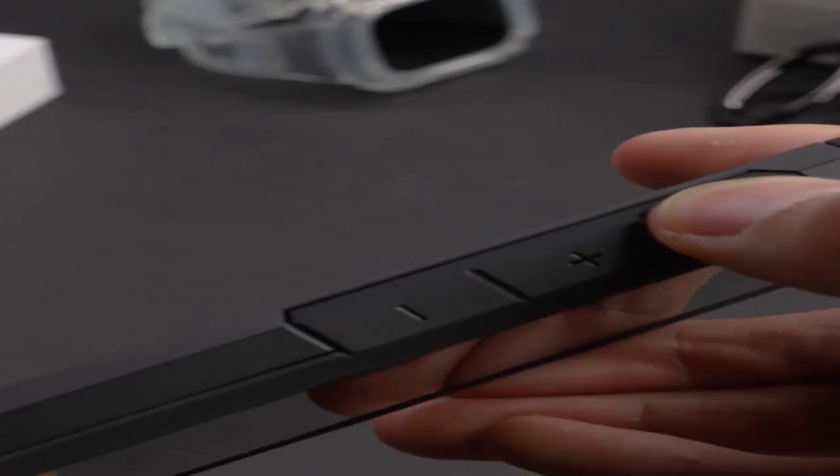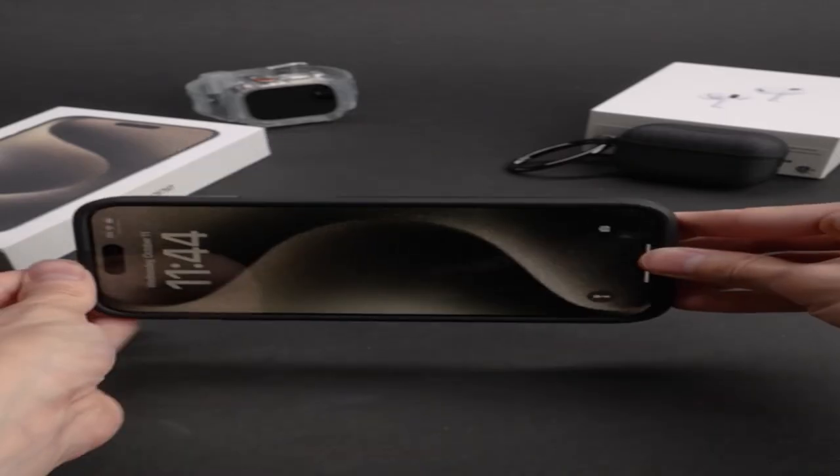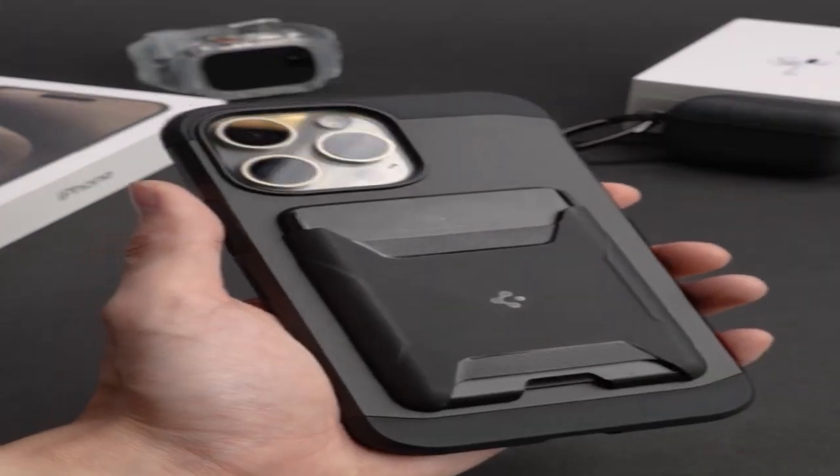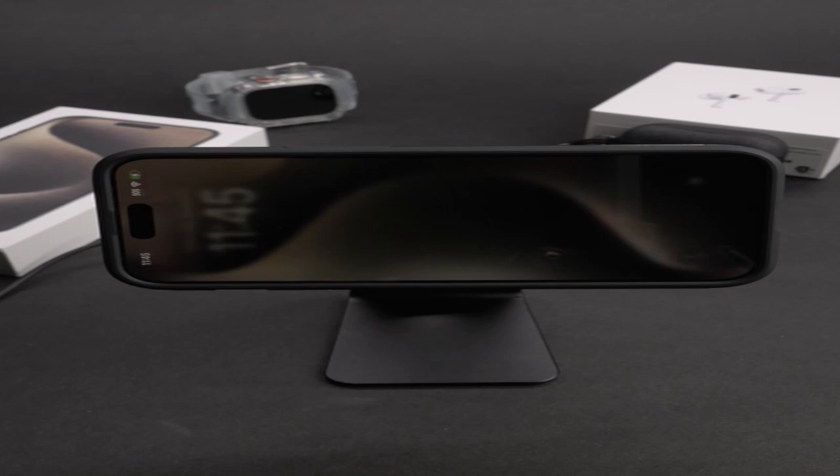So guys, this was the video about the best iPhone 15 Pro Max MagSafe cases. All the links are given in the description — do check them out. If you enjoyed the video, hit the like button and subscribe to our channel for more videos. Thank you!